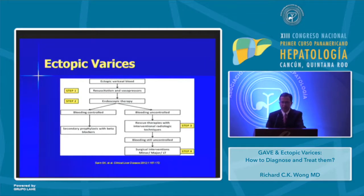The next slides show a management schematic from Saren et al., 2012. Step one: ectopic variceal bleeding — resuscitation, vasoactive agents, endoscopic therapy. If bleeding is controlled, proceed to secondary prophylaxis with beta-blockers. If bleeding is uncontrolled, proceed to rescue therapies with interventional radiology techniques. If bleeding is still uncontrolled, consider surgical intervention — minor, major, or liver transplantation. Close discussion with your radiology and surgical colleagues is very important in these instances.